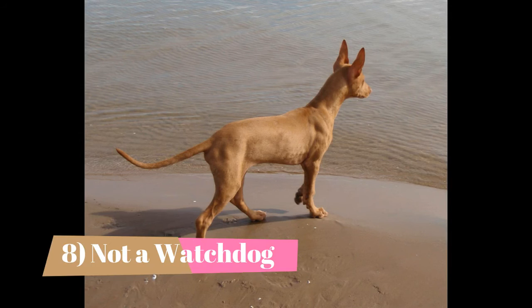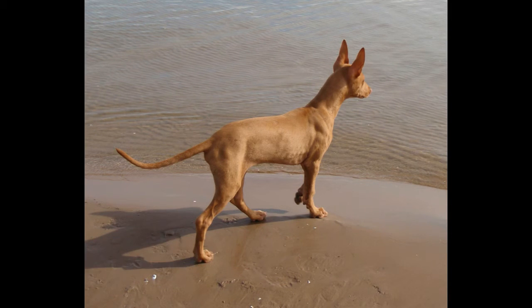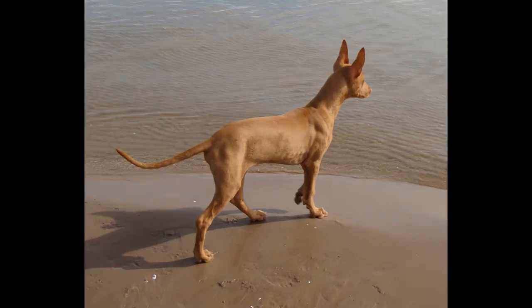Not a watchdog. Though extremely alert and quick to announce strangers, the Pharaoh Hound is not a guard dog. Indeed, he is both curious and cautious, hesitantly investigating new people, places, sights, and sounds. Early and ongoing socialization is required to avoid suspiciousness and build confidence.